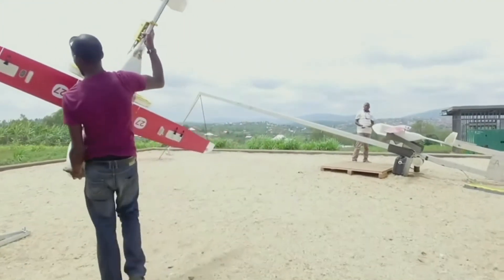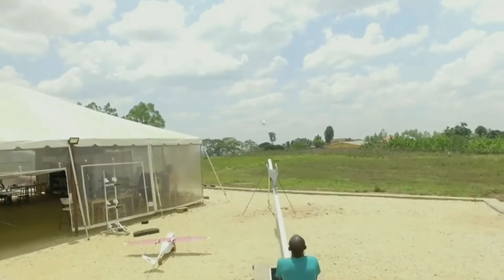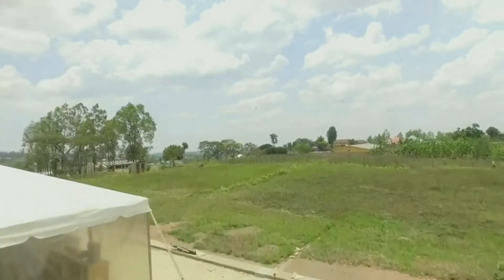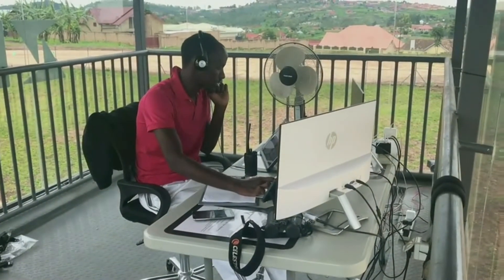A little while back, I created a less than flattering video about ZipLine's product launch in Rwanda. I thought it was all too complex, especially the launch ramp. I also thought the one-way delivery was pretty poor. Once again, it seems I was well off the mark.